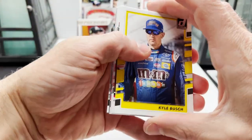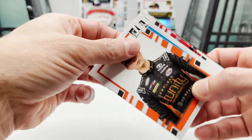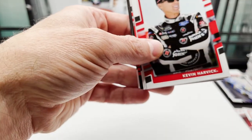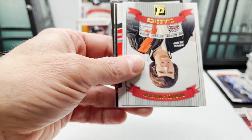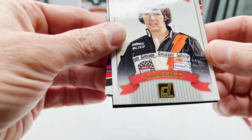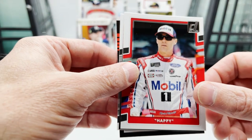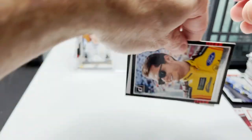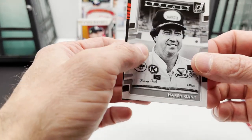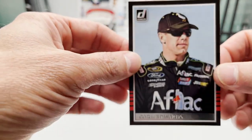Kyle Busch — that's my dude — Kurt Busch, Matt Tift, Eric Almirola car card, Kevin Harvick, Daryl Waltrip Classics — pretty neat. Behind it is Happy, behind that is Landon Cassill, then our turned-around card — oh, it's not turned around, just upside down — Legends of Harry Gant, and then the last card of the 2018 box is Carl Edwards.